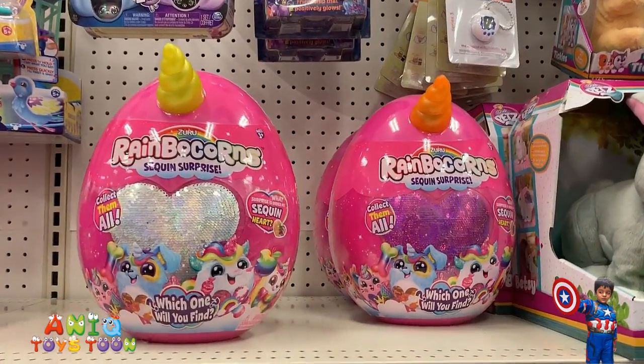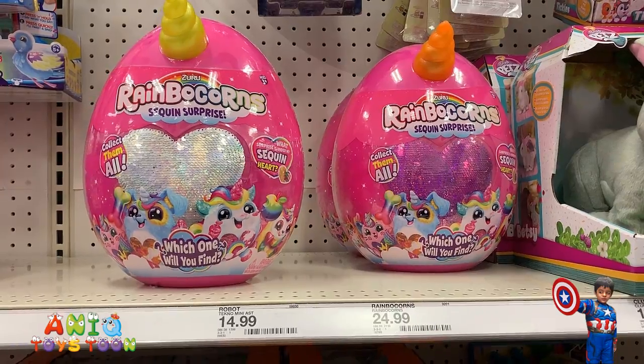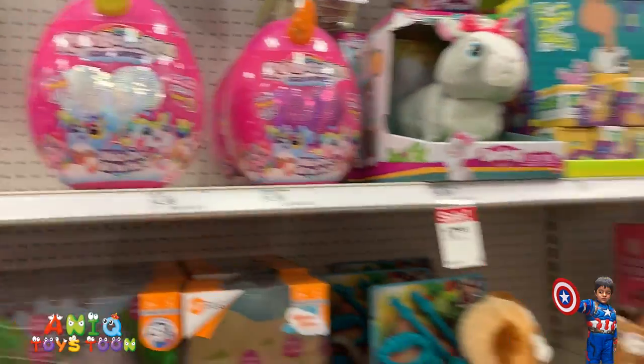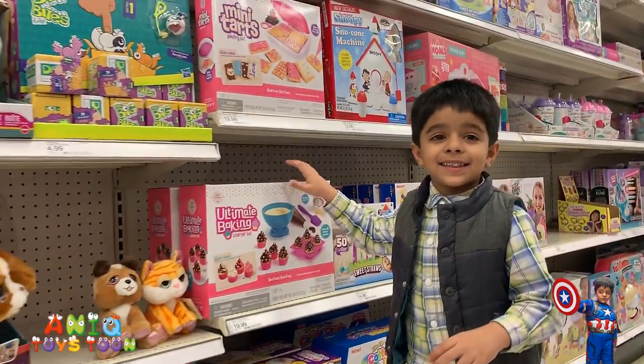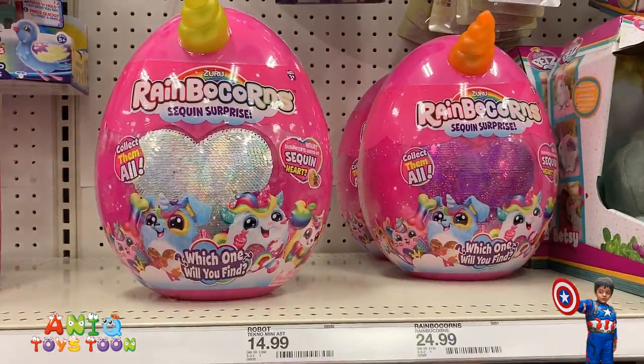We have some really cool rainbow corn toys. These are for $24.99 — you can make cupcakes with them. I really like these ones; rainbow corn, these are really cute.